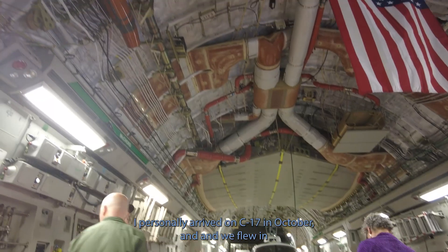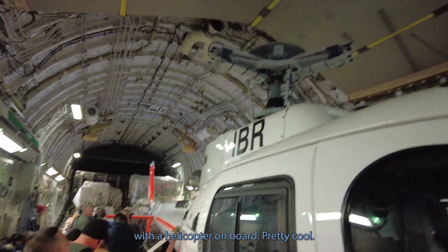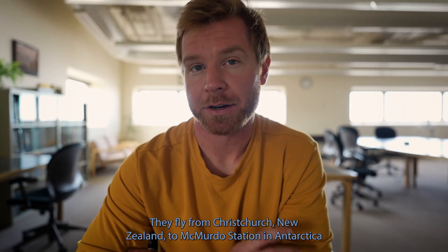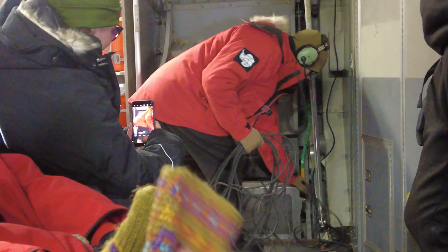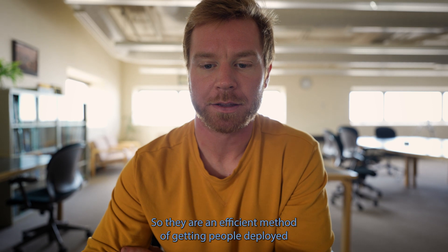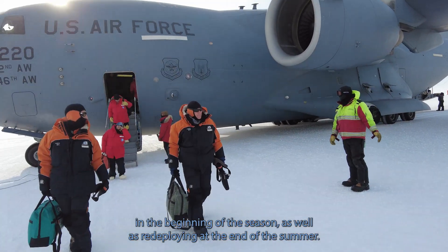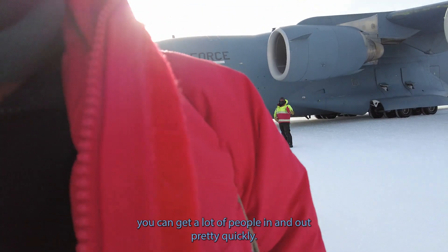The speaker personally arrived on a C-17 in October, flying in with a helicopter on board. They fly from Christchurch, New Zealand to McMurdo Station in about five hours, compared to the eight-hour flight the LC-130 would do, making them the preferred plane of travel to and from the ice. Flights can hold up to 120 people if they aren't carrying cargo, making them an efficient method for deploying people at the beginning of the season and redeploying at the end, especially with a station population of under 1,000 people.